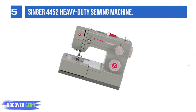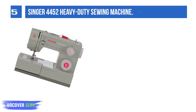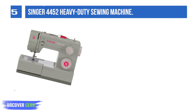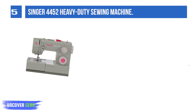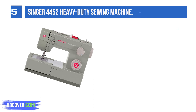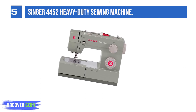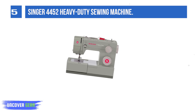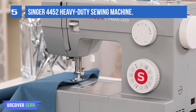List number 5: the Singer 4452 Heavy Duty Sewing Machine. A heavy-duty sewing machine that offers you something a little different in the look, but all of the standard features that you expect from a machine that is going to stitch through the thickest and most durable fabrics. With a great casing, instead of the standard white or cream and flourishes of color, this machine will help you create style and fashion while looking stylish itself.